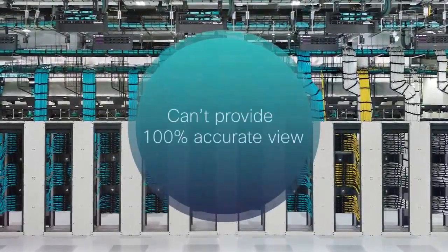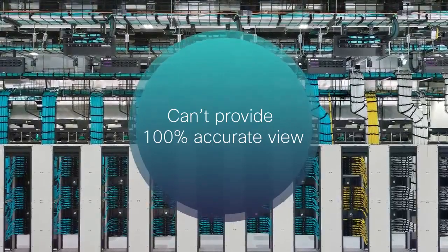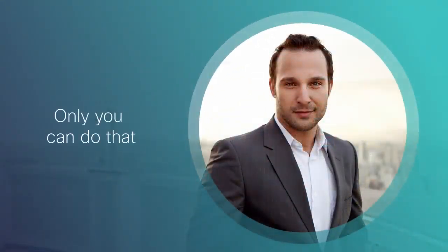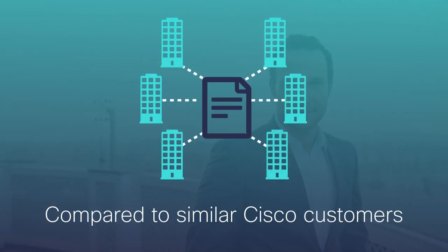It's important to note that an RCC report cannot provide a 100% accurate view of a customer's network — only you can do that. The RCC report provides directional guidance only, based on how a network compares to similar Cisco customer networks in a particular industry.